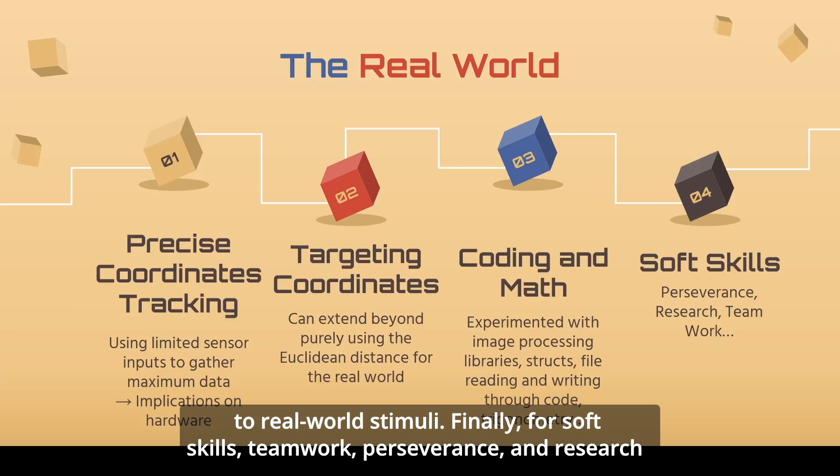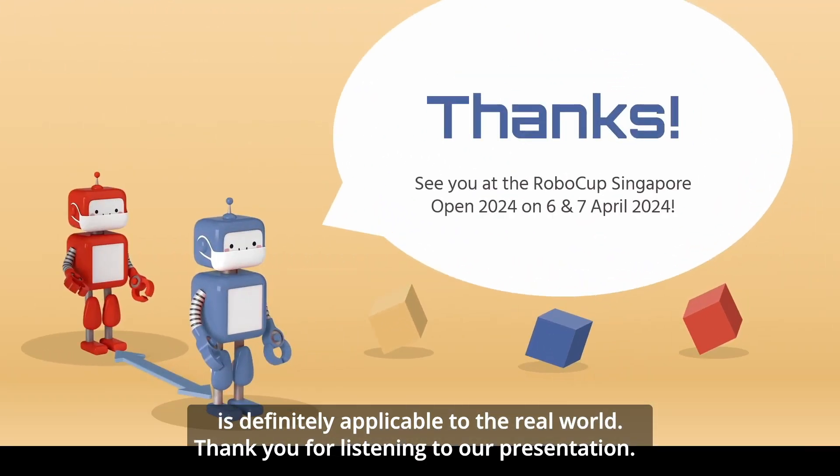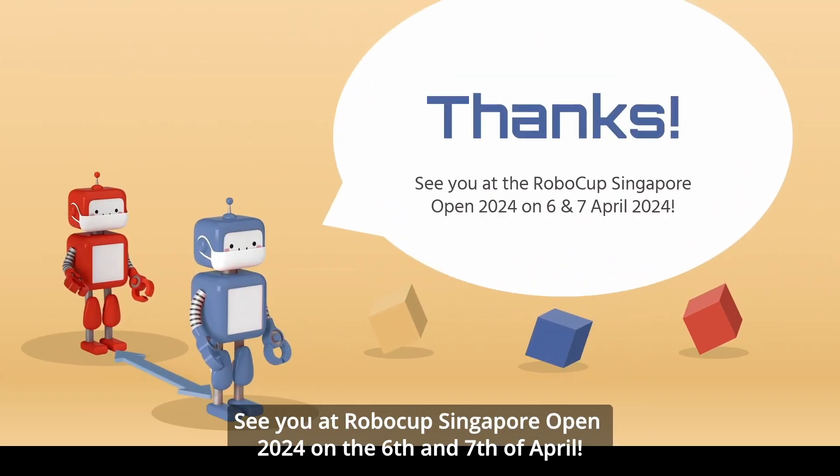Finally, for soft skills, teamwork, perseverance, and research are definitely applicable to the real world. Thank you for listening to our presentation. See you at RoboCup Singapore Open 2024 on the 6th and 7th of April.